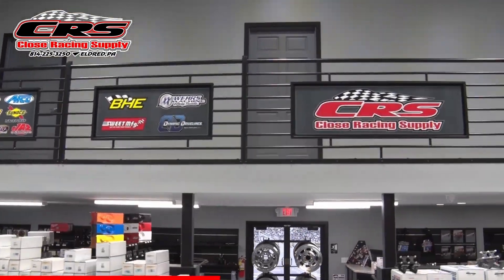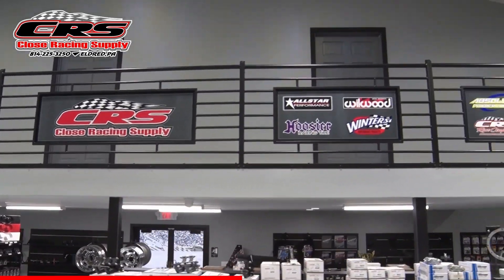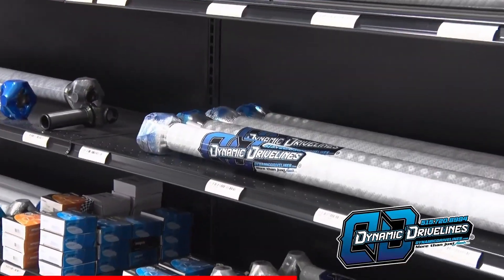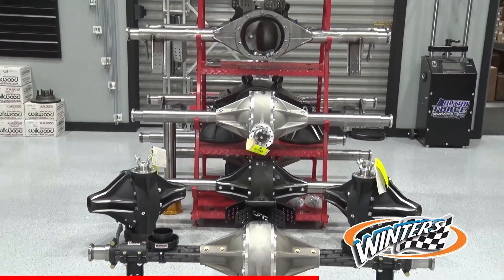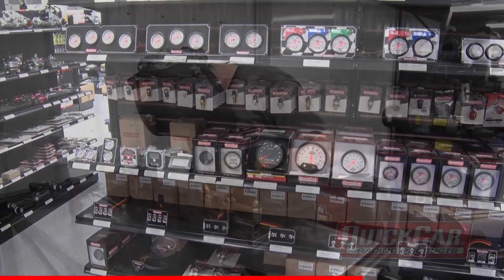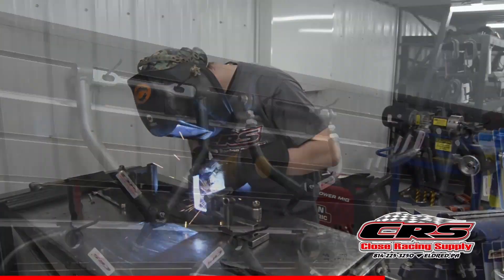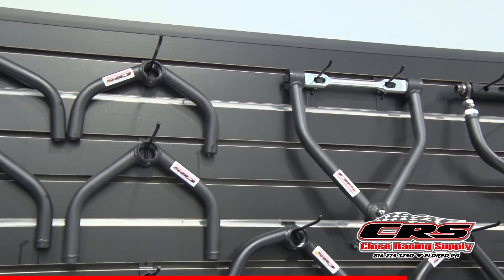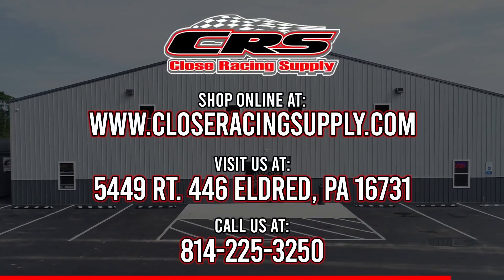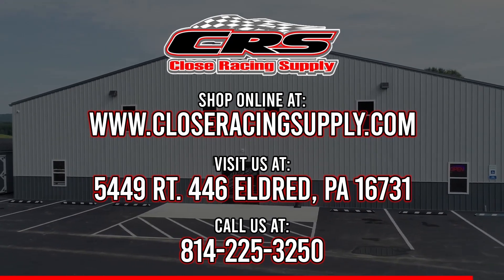In stock at Close Racing Supply are parts from the most popular manufacturers like All-Star Performance, Ware's Machine, Dynamic Drive Lines, Winner's Performance, Willwood, Quick Car Racing Products, and many others. They also manufacture their own quality CRS race components. Check out the website at CloseRacingSupply.com or follow them on Facebook.